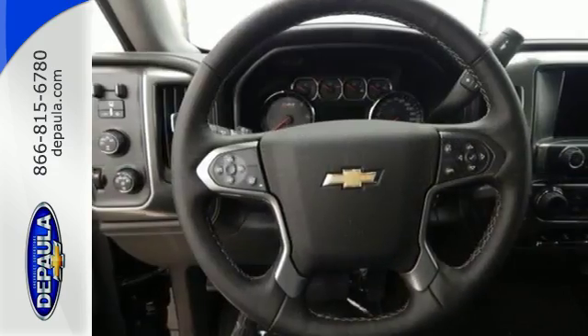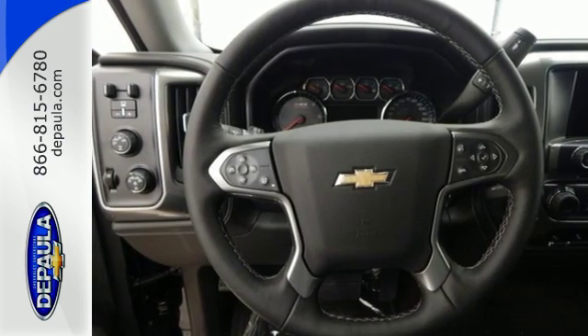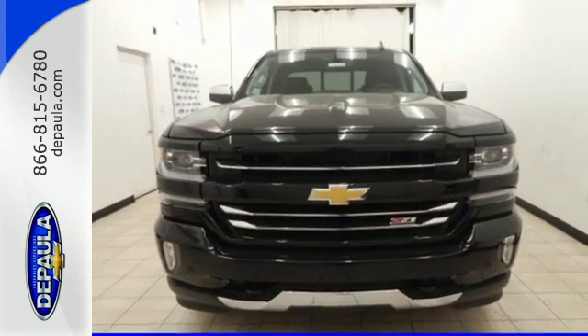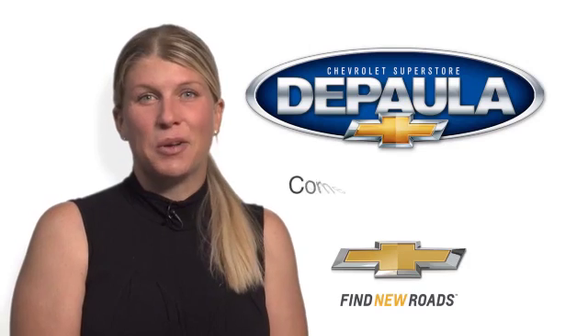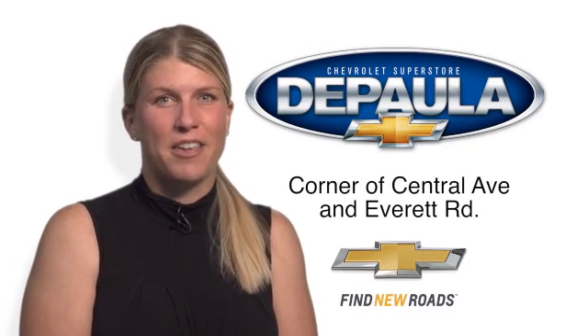The Silverado remains the most dependable full-sized pickup on the road for a reason. Discover the reasons when you take it for a test ride today. So come see me, Cara DePaula, for Value Pricing and Value Payments.